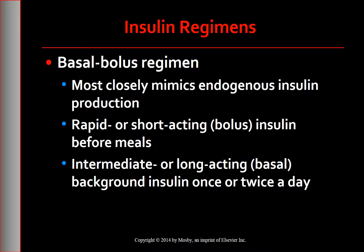The insulin regimen that most closely mimics endogenous insulin production in the body is the basal bolus regimen: rapid or short-acting insulin boluses before meals, and intermediate or long-acting basal background insulin once or twice a day. Intensive insulin therapy consists of multiple daily insulin injections together with frequent self-monitoring of blood glucose. The goal is to achieve a near-normal glucose level of 70 to 130 before meals.